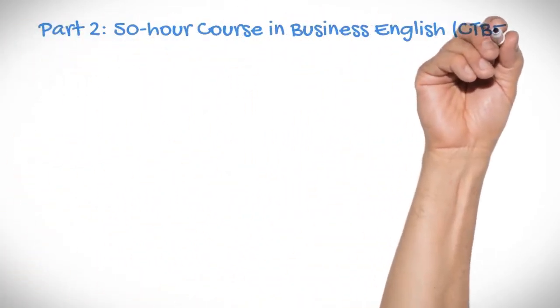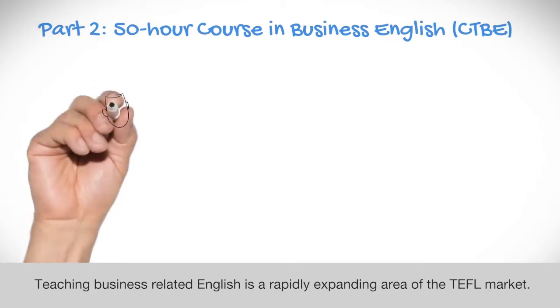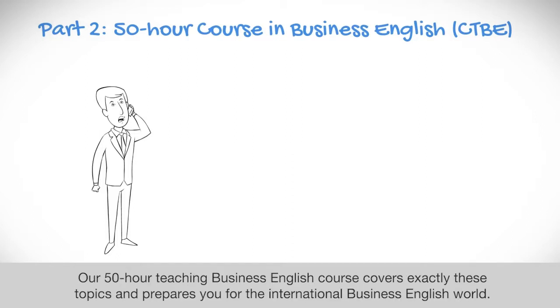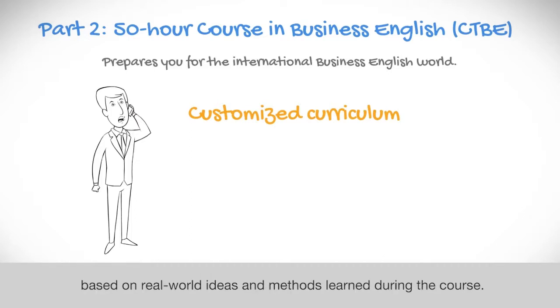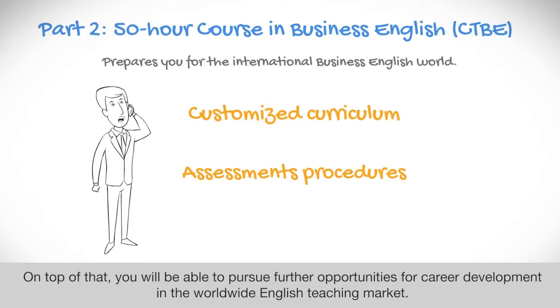Part 2: 50-hour course in Business English, CTBE. Teaching business-related English is a rapidly expanding area of the TEFL market. Most teachers only possess the basic TEFL or TESOL certificate and lack the necessary know-how when it comes to teaching business professionals. Our 50-hour teaching business English course covers exactly these topics and prepares you for the international business English world. By the end of the course, you will be able to create a customized curriculum with individual lessons tailored to your student's requirements, based on real-world ideas and methods learned during the course. You will also be able to develop assessment procedures for before, during, and after the course.